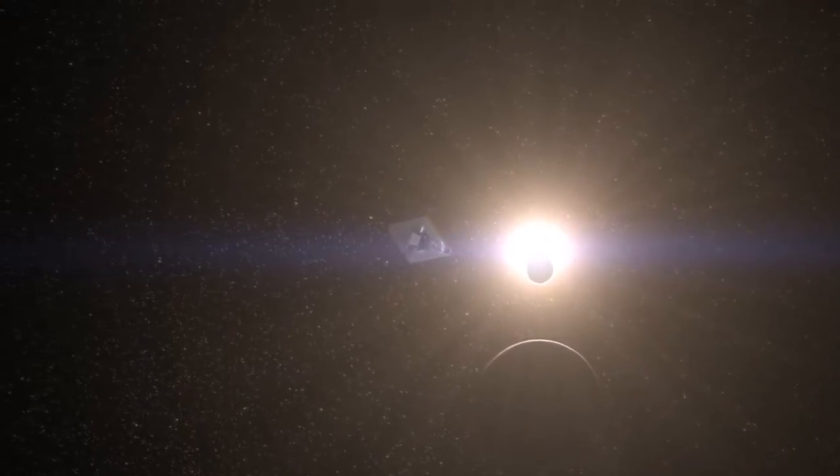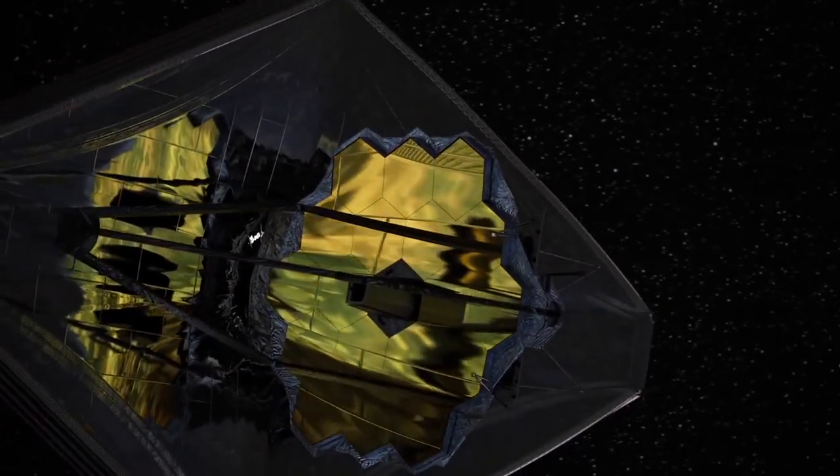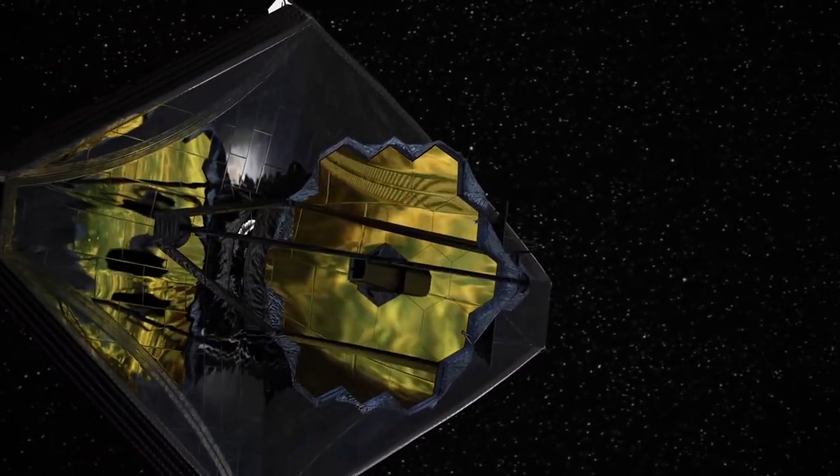James Webb will help us look further back in the past of our cosmos, help us see how the first stars and galaxies formed, and even help us find more Earth-like planets.